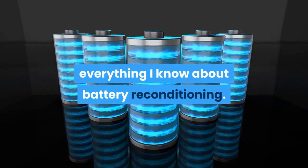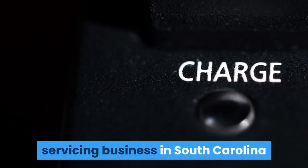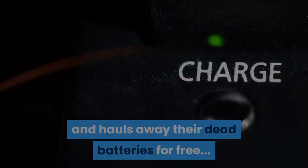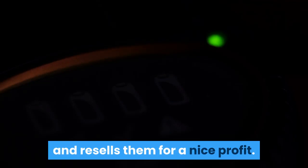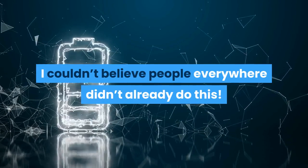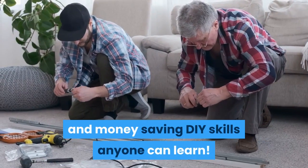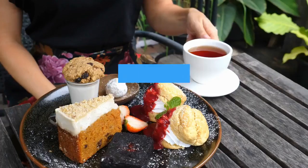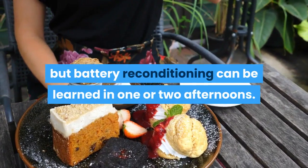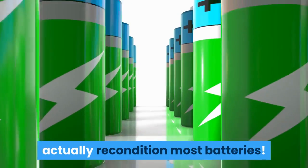Years ago, a man named Frank Thompson taught me everything I know about battery reconditioning. Frank runs a battery reconditioning and servicing business in South Carolina, where he goes around to businesses and hauls away their dead batteries for free. He then reconditions those batteries and resells them for a nice profit. When Frank showed me how to recondition batteries, I couldn't believe people everywhere didn't already do this. Most skills that save you this much money take years to master, but battery reconditioning can be learned in one or two afternoons, and it only takes 10 to 15 minutes to actually recondition most batteries.